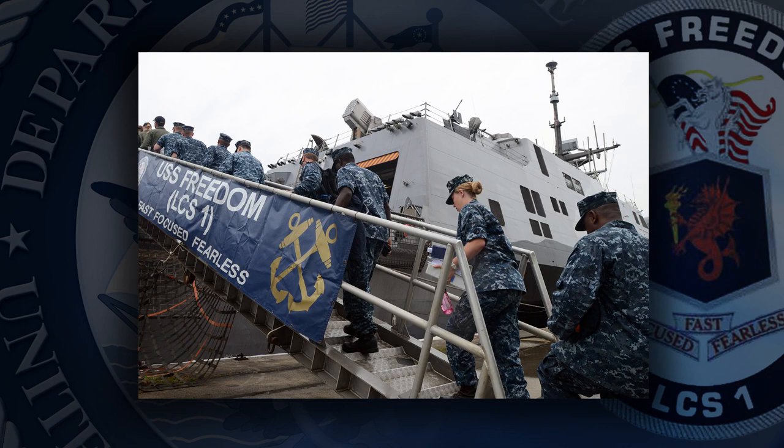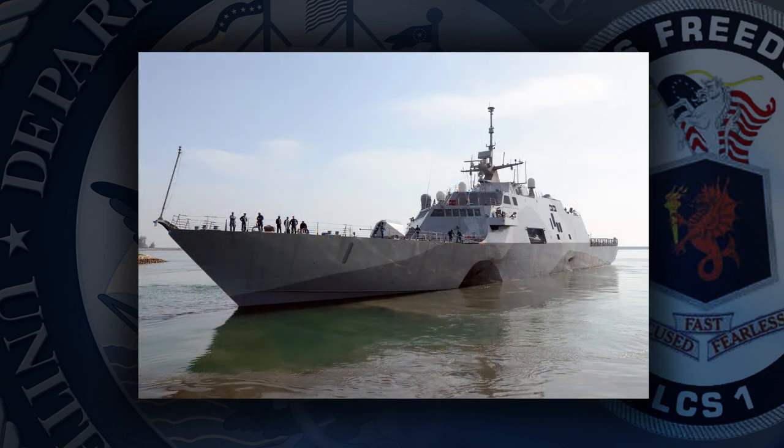The littoral combat ship USS Freedom's Blue and Gold Crews completed the first crew swap on a deployed LCS on August 6. This exchange in command marks the midway point of the first rotational deployment of Freedom to Southeast Asia. Freedom is slated to return to its home port of San Diego in late 2013.